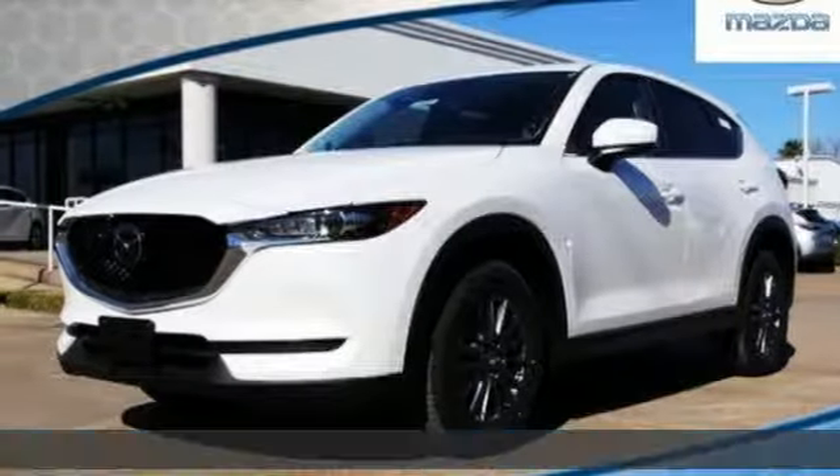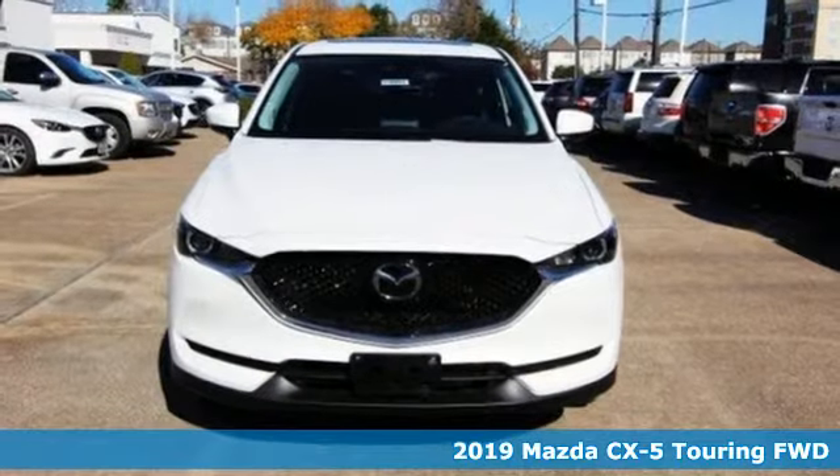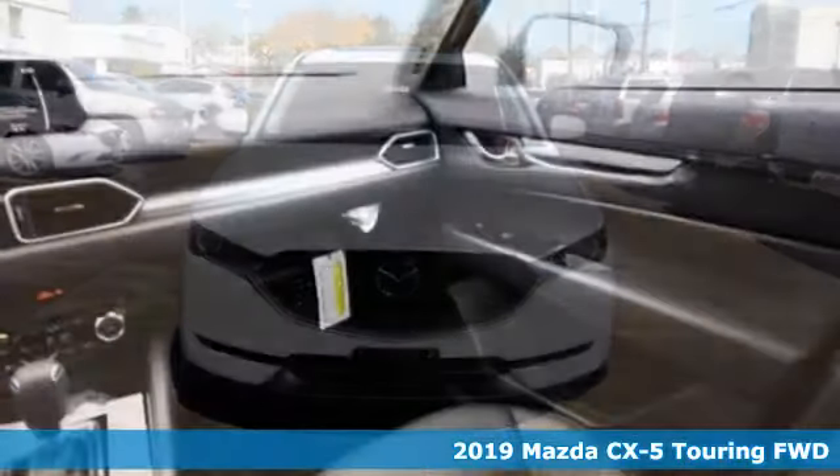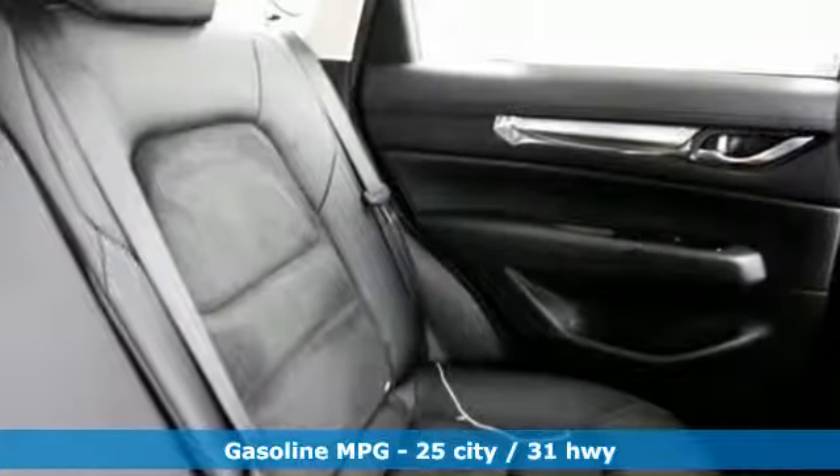Here's a new 2019 Mazda CX-5. Its inspired design stirs the soul — a not-so-subtle reminder that crossover doesn't have to mean bland. And it comes with all the amenities you need.